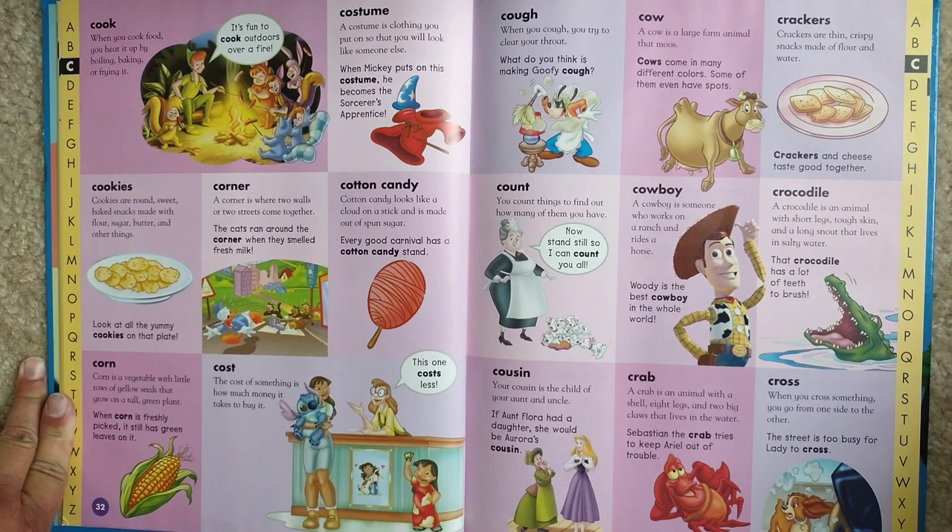Cow. A cow is a large farm animal. Cows come in many different colors — some of them even have spots.